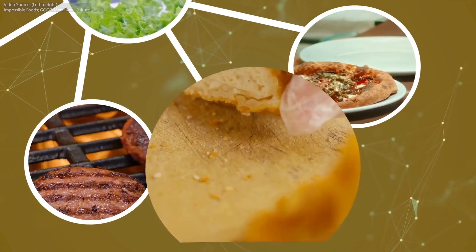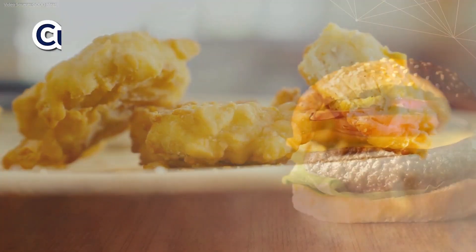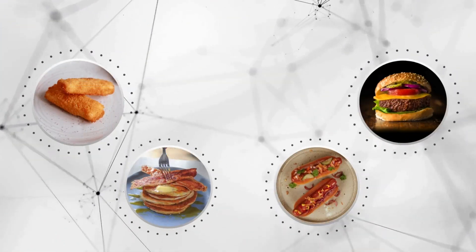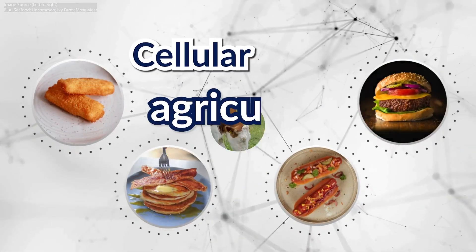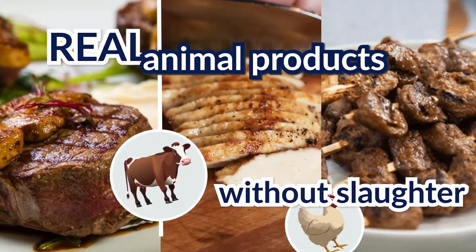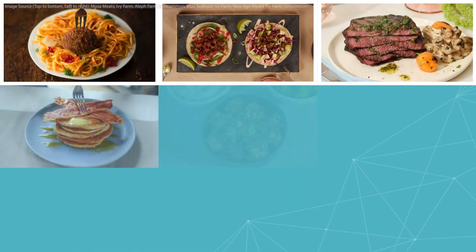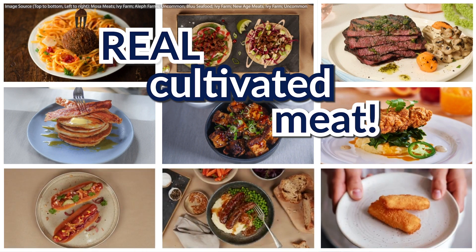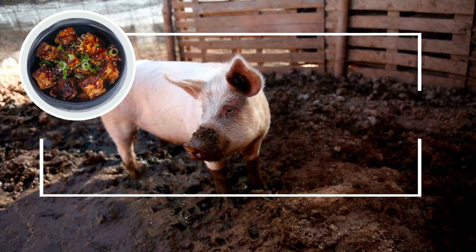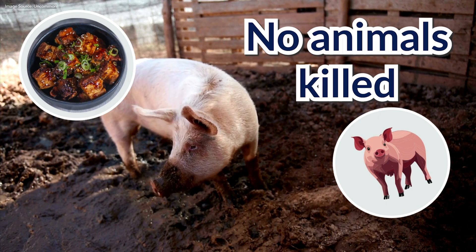One of the most exciting new advancements in food tech is cultivated meat. You may have heard cultivated meat referred to as cultured meat or cell-based meat too. Cultivated meat uses food technology known as cellular agriculture, which is the production of real animal products without the need to raise animals for slaughter. All the images you see here — from beef, pork, chicken, and even fish and shrimp — are real images of cultivated meat products. That means, while the pork is the same as what you get from raising a pig, a pig was not slaughtered to produce it.